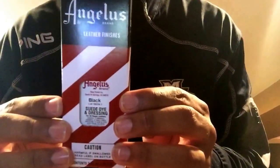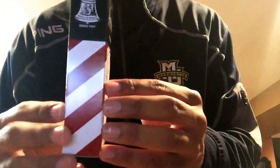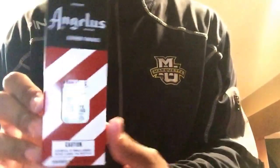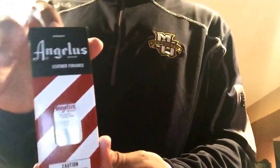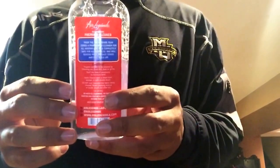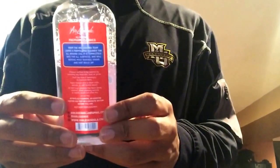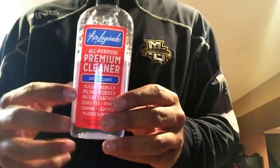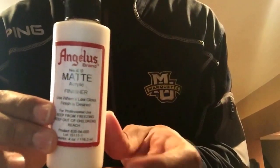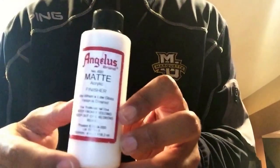We have Angelus suede dye. Had to get this for my He Got Game 13s restoration project. I am recording the restoration if you guys want to know — this is my first restoration. You need this for the black suede. I'll put a video up, hopefully by the end of June. I also have Angelus Matte Finisher for the paint — I'm restoring the He Got Game 13s. AngelusDirect.com — I'll put the link in the description. Best products on the market.